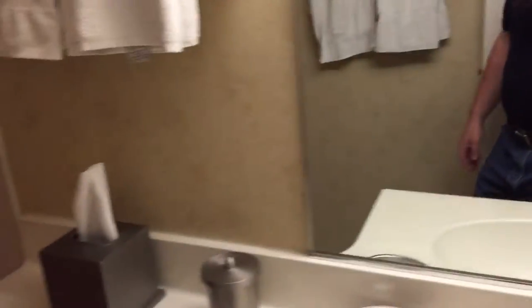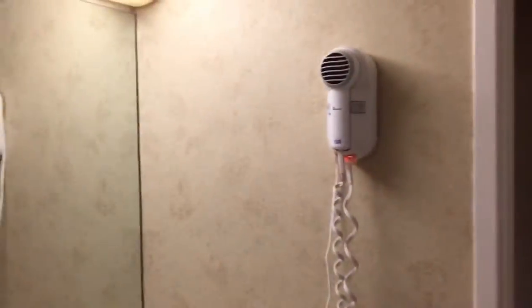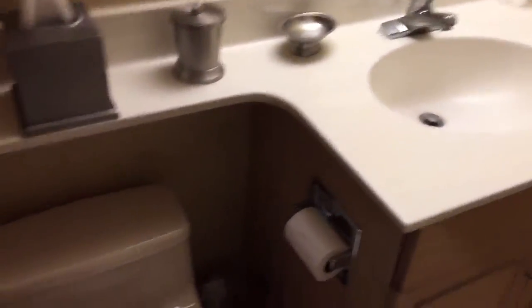Should have turned all the lights on first. Bathroom: hair dryer, sink, and a stand-up shower.